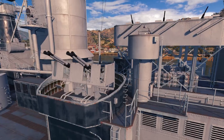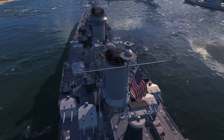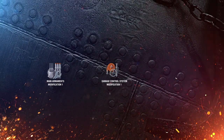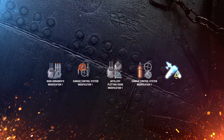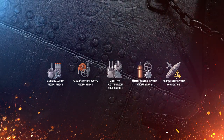The main role of this battleship is to provide medium-range fire support to allies. Her weak armor means that it would be unwise to rush forward. However, if the combat situation allows for it, Constellation can lead an attack thanks to her surveillance radar and torpedo launchers. For upgrades, I recommend improving your artillery and survivability: Main Armaments Modification 1 in slot 1, Damage Control System Modification 1 in slot 2, Artillery Plotting Room Modification 1 in slot 3, Damage Control System Modification 2 in slot 4, and Concealment System Modification 1 in slot 5.